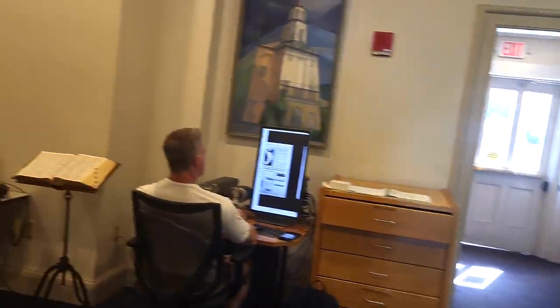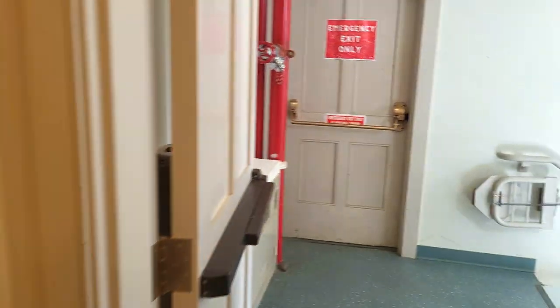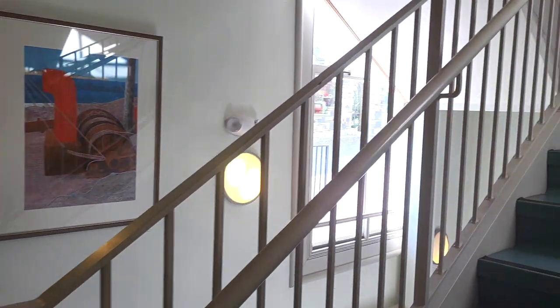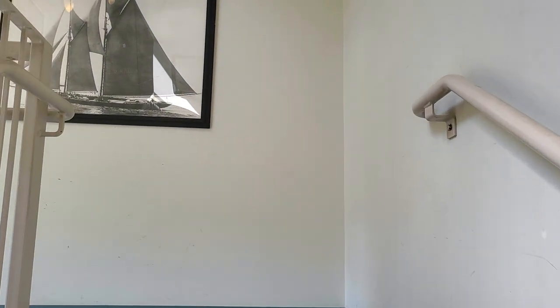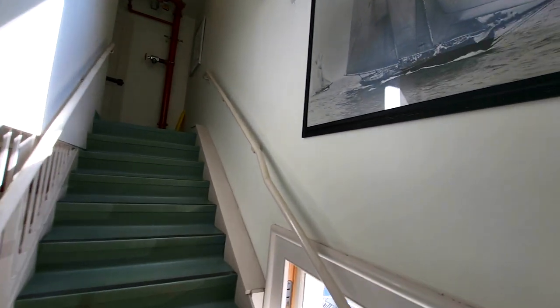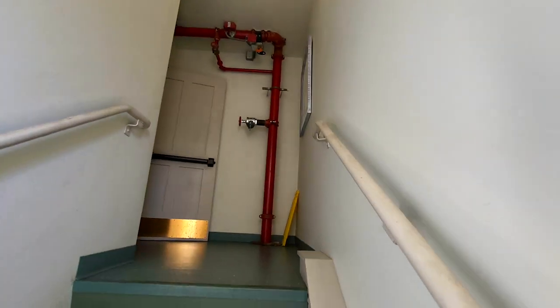The thing we're looking for isn't on the first floor — it's on the second floor. After you come inside, you go from the stairs on the left.